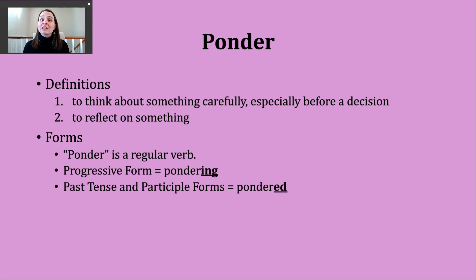The first way you're likely to hear ponder used is to mean to think about something carefully. And this careful thought is generally done before one makes a decision or reaches some type of conclusion.